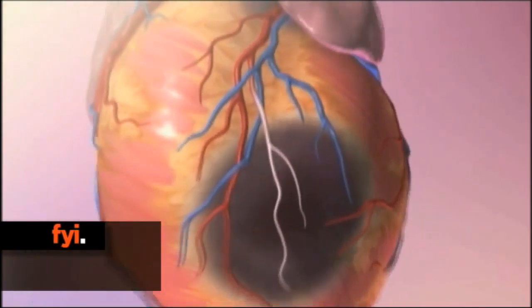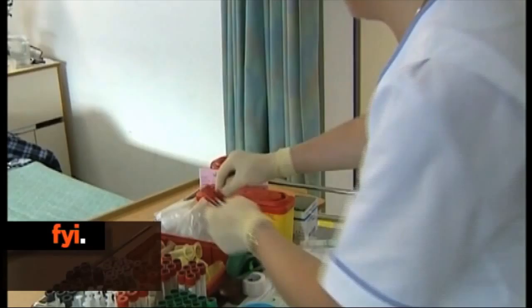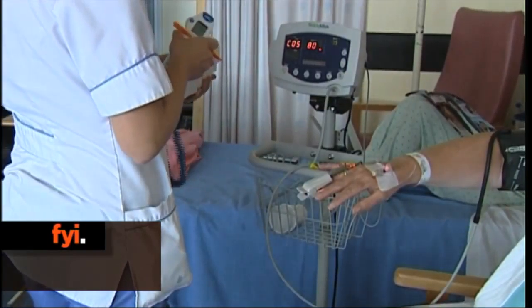Through detecting the cells, it's hoped doctors would have time to intervene and hopefully prevent the attack. The next step is to determine how long before a heart attack the circulating cells begin to appear.